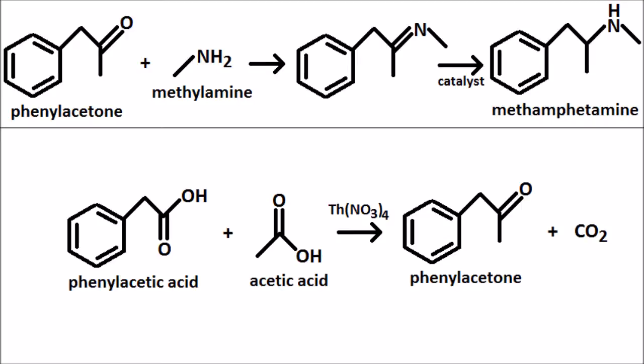So we're left wondering how exactly Walt synthesized his copious amounts of phenylacetic acid, since it too is a restricted chemical. This again leads us to the issue of how he acquired nearly 1,000 gallons of reactants without raising suspicion, an issue which the show ignores entirely.